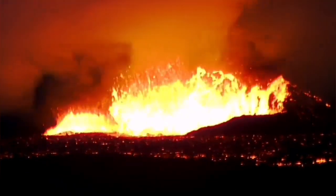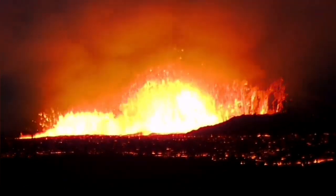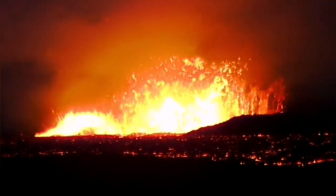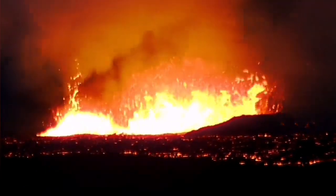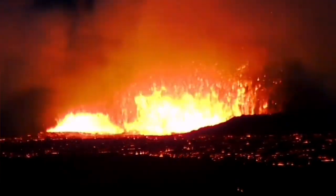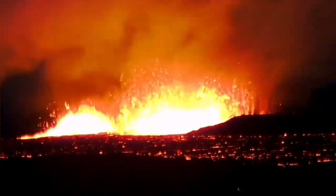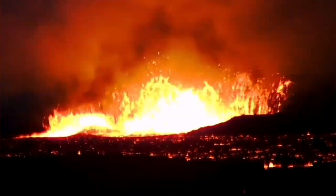There are huge waves created by the eruptions from these two volcanic vents. As you can see here, they're rising, and because this is a dense material — remember, lava has a density of around three — creating waves in material that is three times denser than water needs a lot of force.